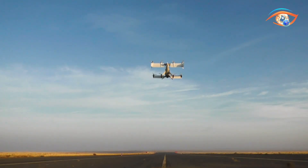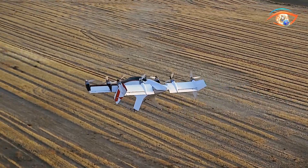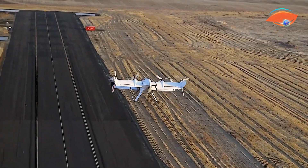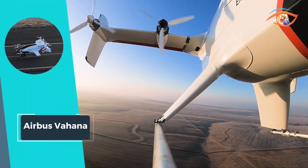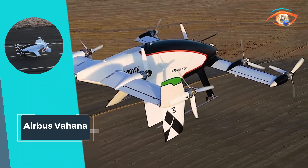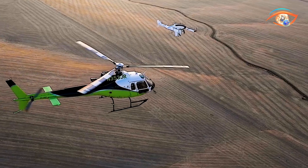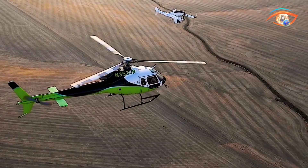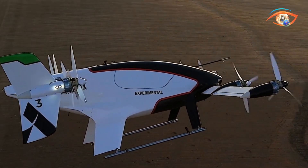Eight 45-kilowatt electric motors drive the vehicle, and it can reach a top speed of 220 kilometers per hour. The design fuses features of both a fixed-wing aircraft and a helicopter, being capable of vertical takeoff and landing as well as converting to efficient horizontal flight. The range of Vahana is around 50 kilometers, making it best suited for short journeys in urban cities.